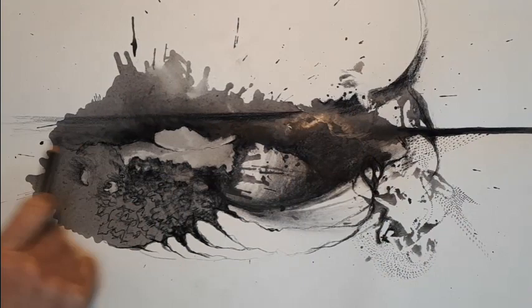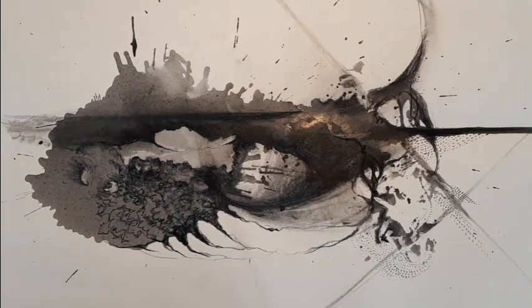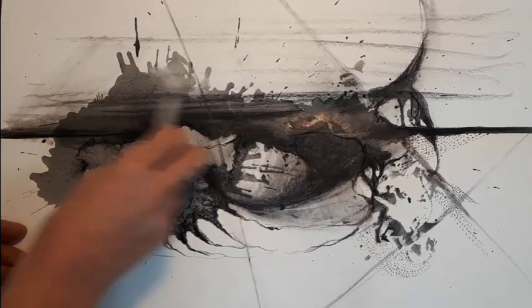Next, I kind of extended the horizontal line of the biggest drip, and then used my blending stump to make gestural, intersecting lines. And finally, I got really carried away with some broad strokes and blending.